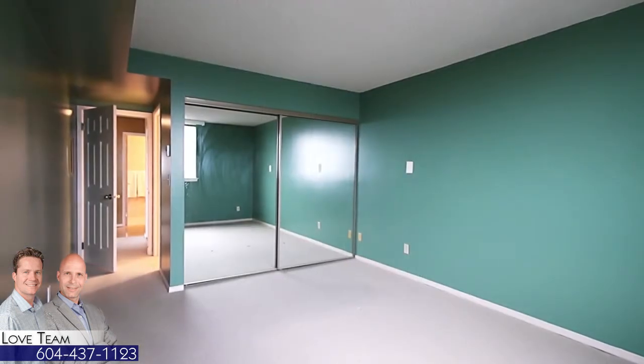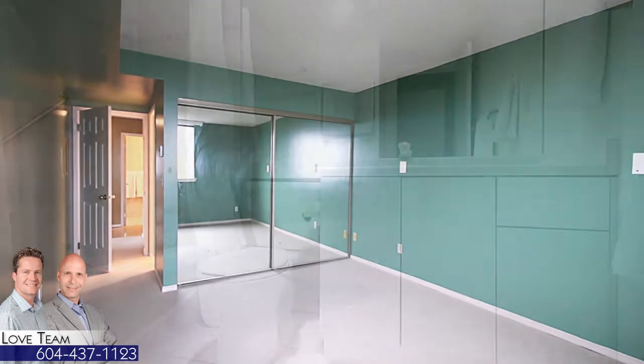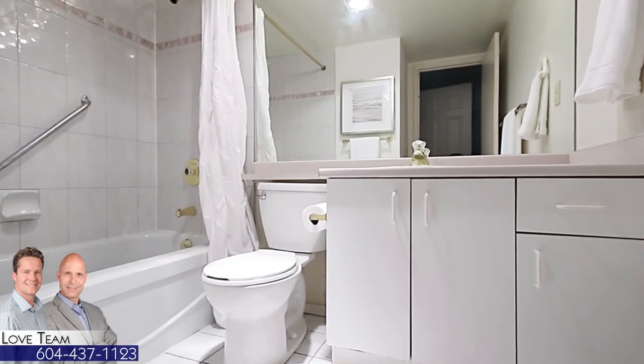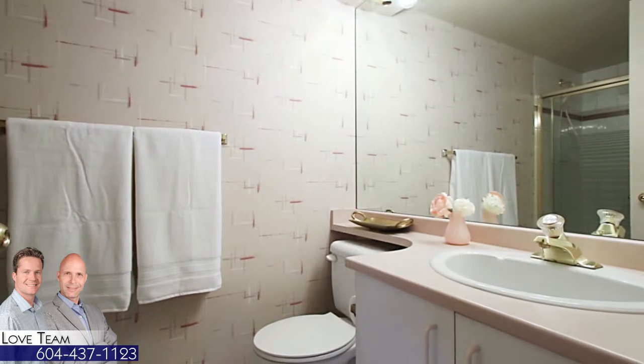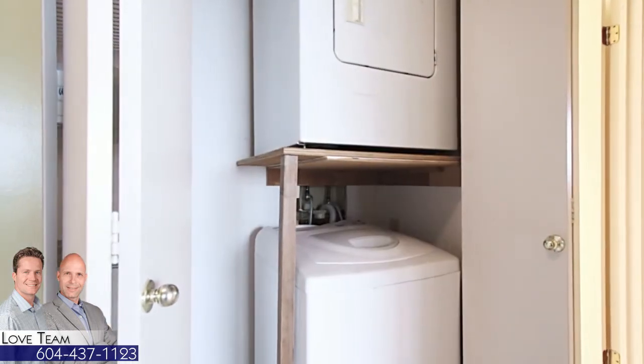At the end of the day, come into your master bedroom to unwind and relax, which has the added luxury of a private en-suite bathroom. The second bedroom is located on the other side of the suite for additional privacy. You also have a second full bathroom off of the entryway, and the convenience of en-suite laundry.